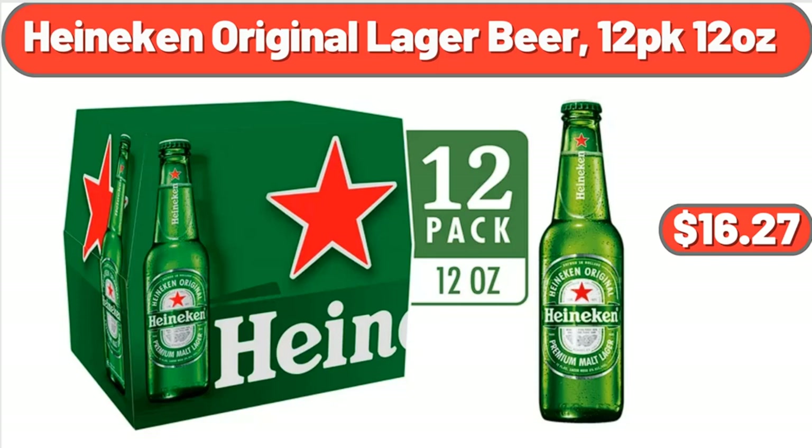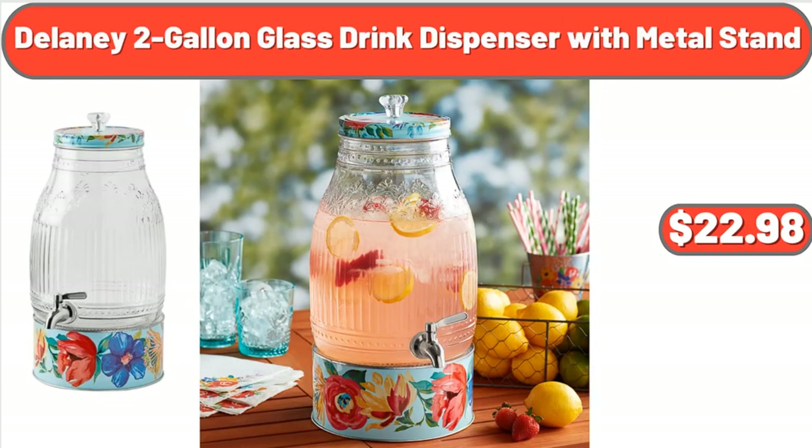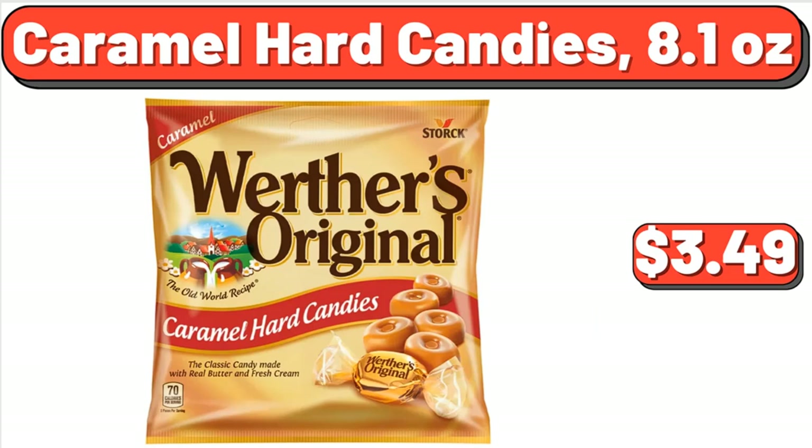Heineken Original Lager Beer, 12 Pack 12 Ounces, $16.27. Mark 3 Tier Standing Black Wire Basket, $26.55. Delaney 2 Gallon Blast Drink Dispenser with Metal Stand, $22.98. Polka Dot Acrylic Tumbler Set, $21.05. Caramel Hard Candies, 8.1 Ounces, $3.49.